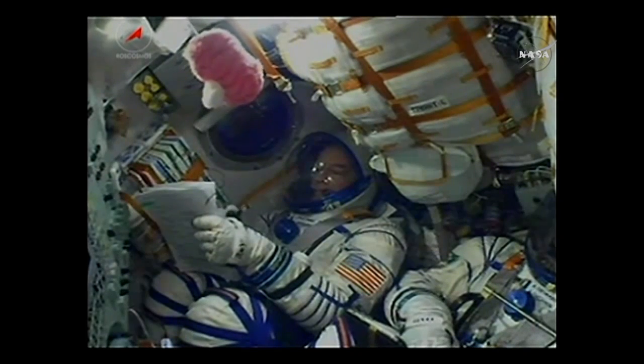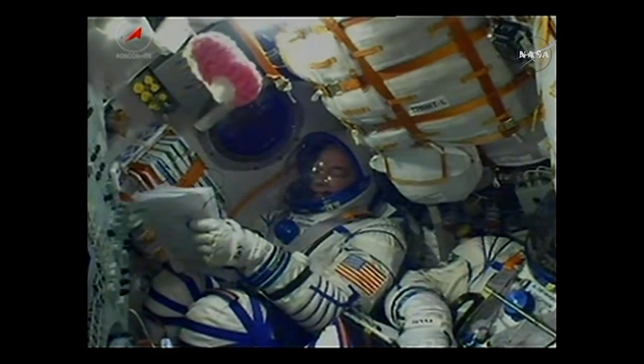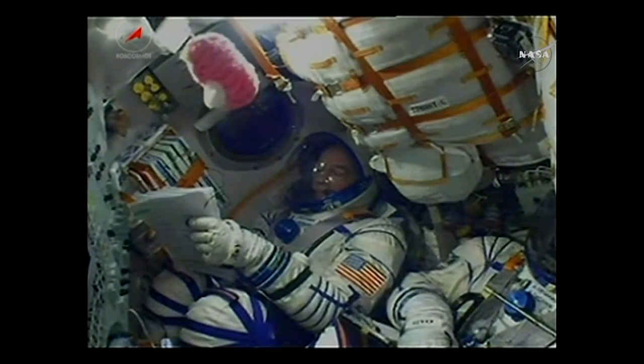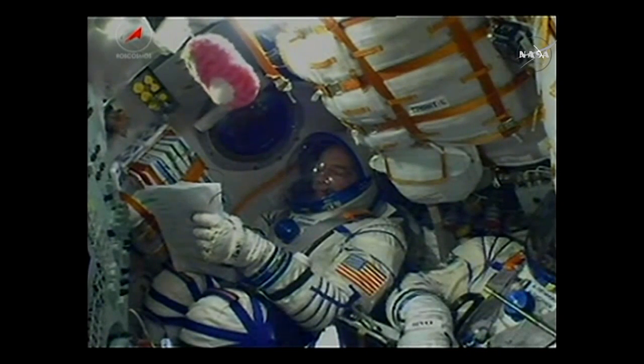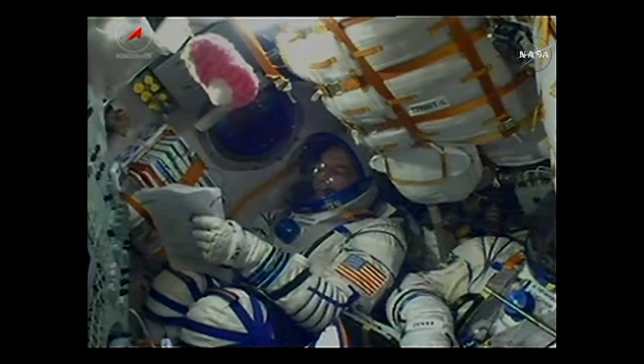Just a little over three minutes into the flight, the Soyuz is already traveling at a speed of about 4,700 miles per hour. We can see NASA astronaut Jeff Williams — this his third ride on a Soyuz spacecraft, getting ready for his fourth flight into space, his third long-duration mission on board the station. 200 seconds into the flight, engines of the second stage continuing to perform as expected.